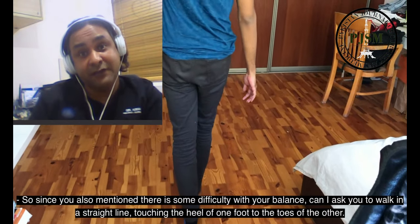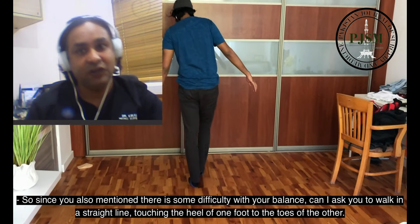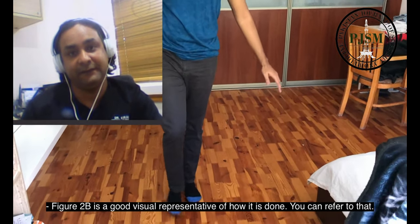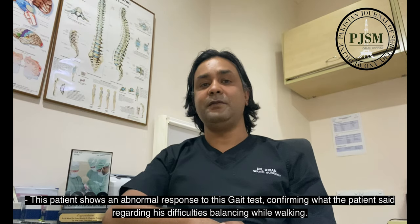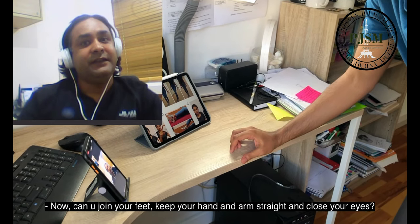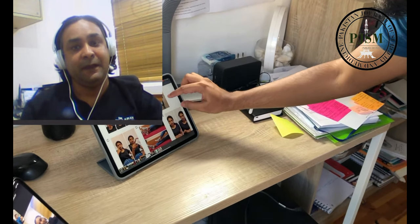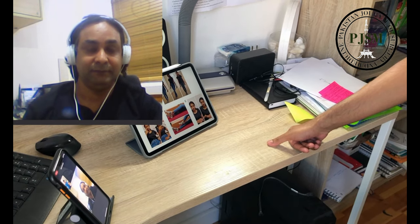Since you mentioned there is some difficulty with your balance, can I ask you to walk in a straight line touching the heel of one foot to the toes of the other? Figure 2B is a good visual representation of how it is done — you can refer to that. This patient shows an abnormal response to this gait test, confirming what the patient said regarding his difficulties balancing while walking. Now, can you join your feet, keep your hands and arms straight, and close your eyes.